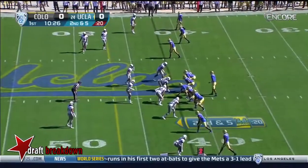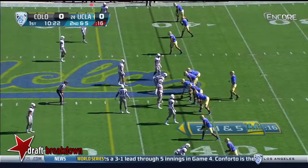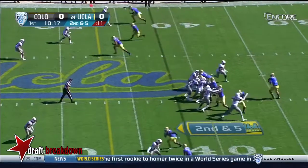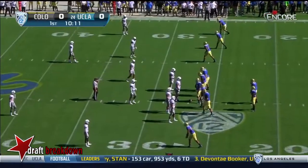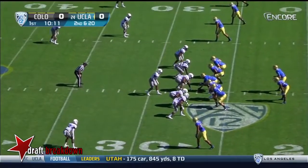Second and five. Empty backfield for Rosen. Bubble blitz — here they come. Rosen — and it's bobbled, and it's intercepted. They obviously had an angle, or they saw something where they felt very confident. And they got it right. Good for them.